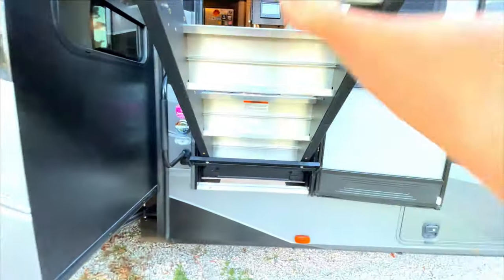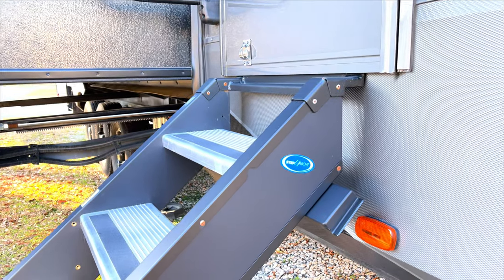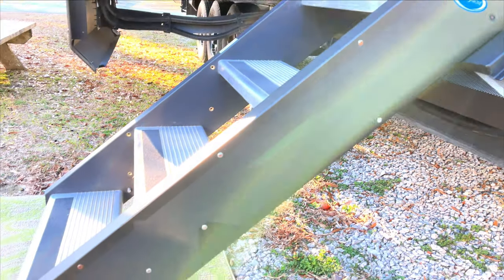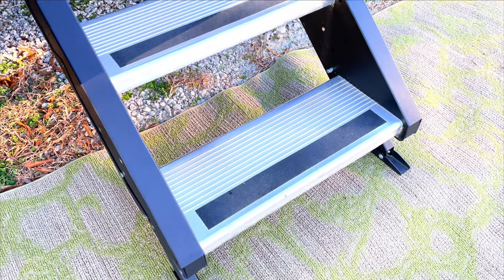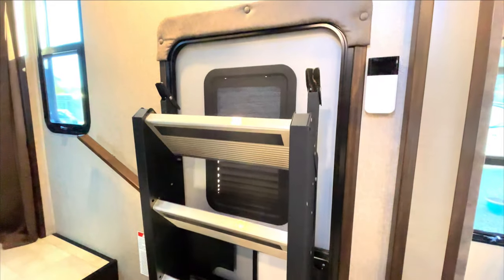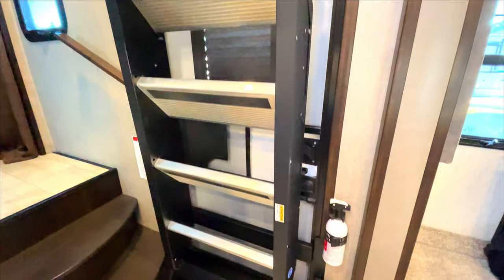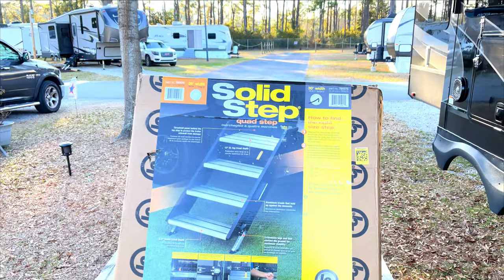Our rig came from the factory with the Moride system installed, and we've been using these steps for the past 15 months while living full-time in the rig. So far we've had no major complaints — they've been solid, they've held up great in all weather conditions, and most people would find them a welcome upgrade to the old style step. While these steps have performed perfectly over the past 15 months, I was curious to try Lippert's Solid Step, and when they reached out to ask if I'd be interested in doing a product review in exchange for a free set of steps, well — what do you think I said?